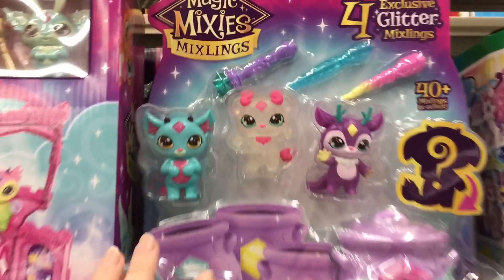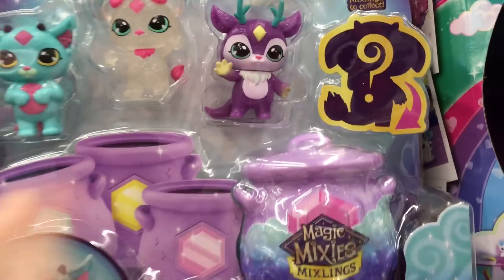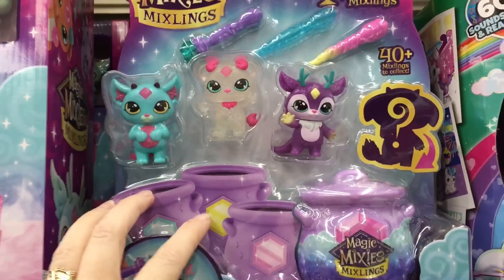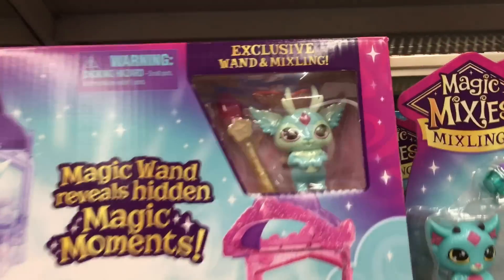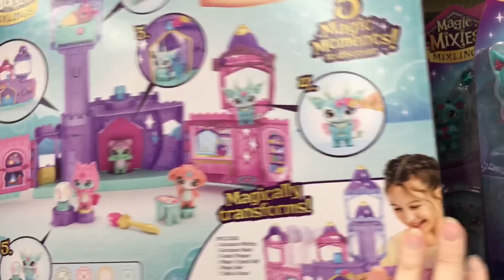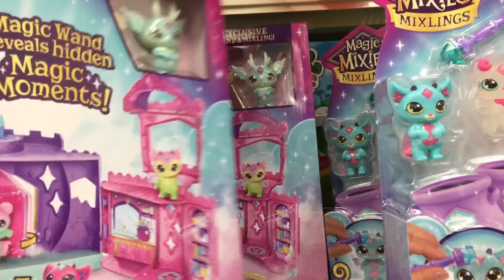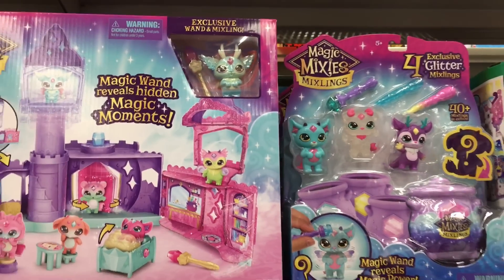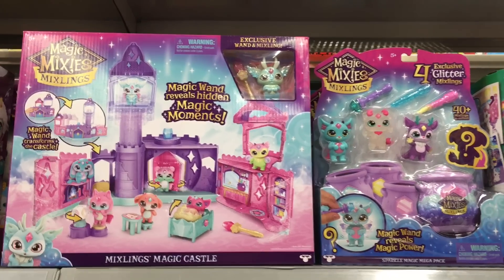They also have the Magic Mixlings pack and play set — that's exciting. It's opposite the dolls, but not in the section with the cauldrons, so you may have to hunt around. My Walmart is resetting and putting stuff out. Look at the cute little castle — it's a castle facade play set. I really like the exclusive Mixling you can get there, and it has interactive features with your wand. I really like the four pack — that's awesome.